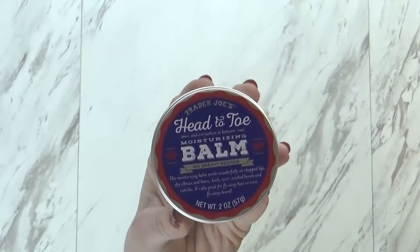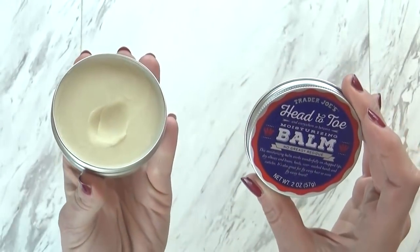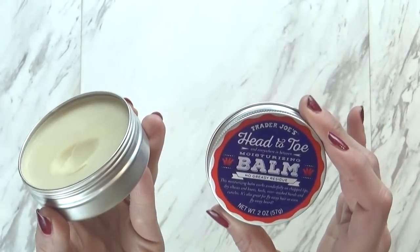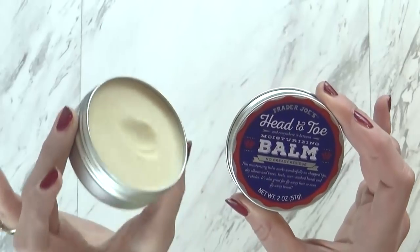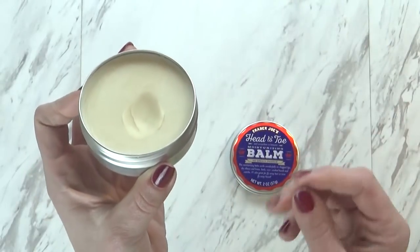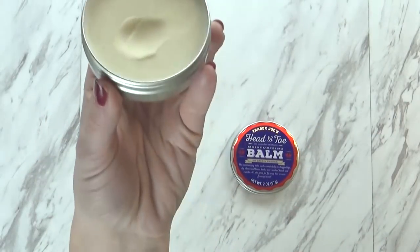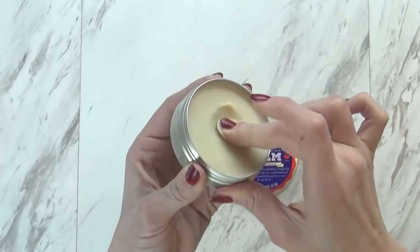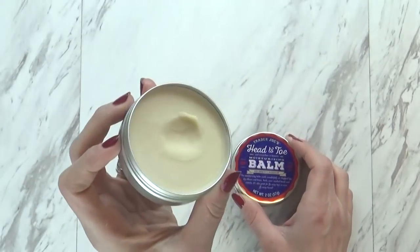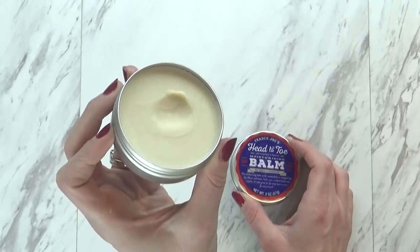Next up I have the Head to Toe Moisturizing Balm, which I think is sort of a newer product. You can see I've already used some — it is great. This works well if you have chapped lips; you could put it on dry elbows or knees, on your feet, or basically anywhere that needs moisture, including your hair. If your husband has a beard and it's really rough, you could even use it in that, and it smells really good too. It's really thick but not greasy at all, so it's great if you have rough hands. This was $3.99 — very similar to a product at Bath and Body Works, but made with more natural ingredients and less synthetic fragrances.